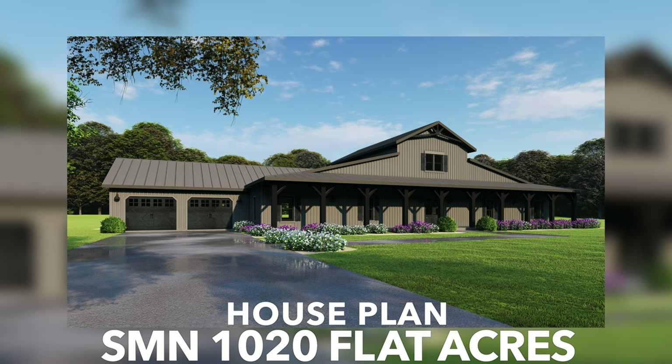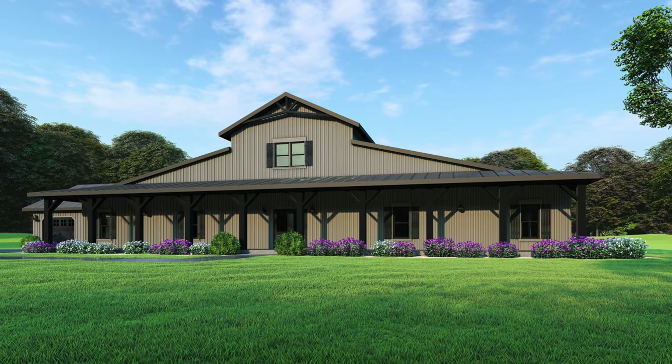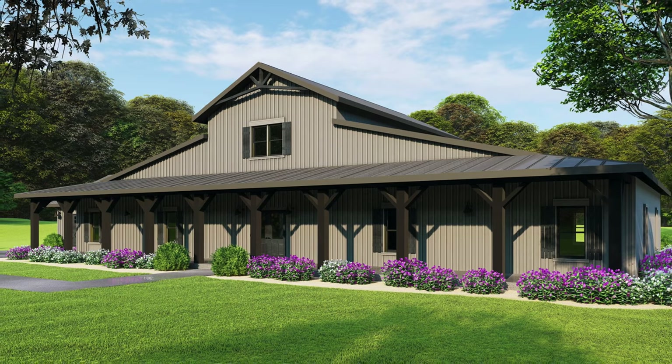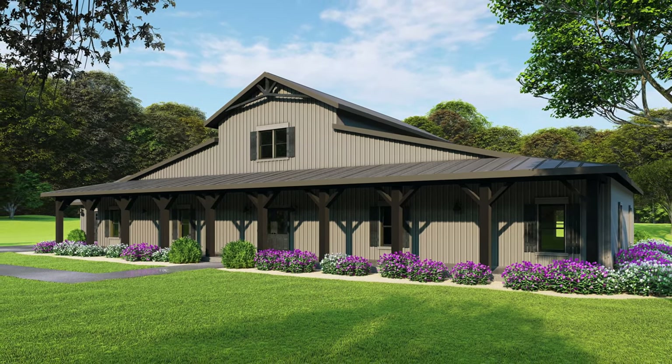The barn-like curb appeal feels fresh and sleek, with long vertical siding and a massive covered front porch. This space is perfect for that porch swing and a few rocking chairs to enjoy family time and a cool glass of lemonade on a hot summer afternoon.